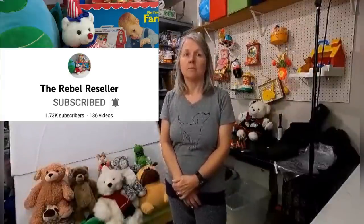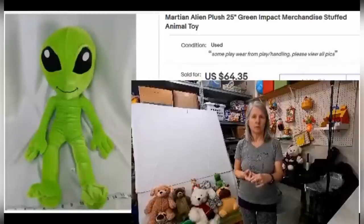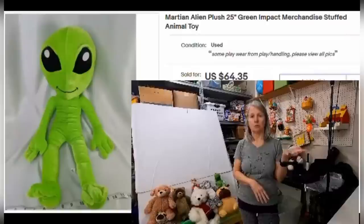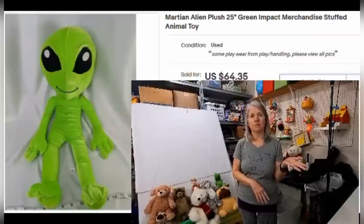Hi, my name is Rebel and I'm the Rebel Reseller. Today I want to share one of my plush sales for this past month — one that Courtney hasn't already featured. I've forgotten exactly where I got it or how much I paid, but more than likely I picked it up at a thrift store or estate sale and probably paid no more than $3 for it. The item I'm featuring is this Martian plush — it was large, 25 inches. I pick up all things that are aliens; for some reason they do really well for me. This one was from Green Impact Merchandise and I sold it for $64.35.